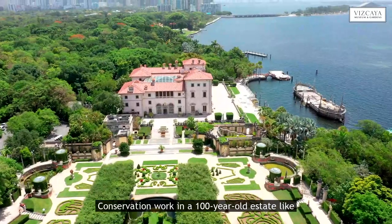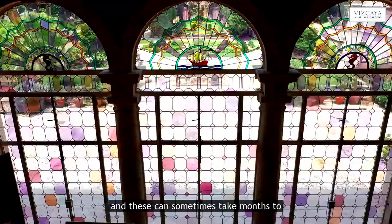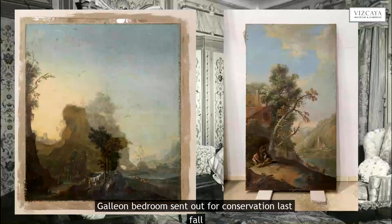Conservation work in a 100-year-old estate like Vizcaya is an ongoing battle. Despite limited staff and resources, there are multiple active projects going on simultaneously, and these can sometimes take months to complete. Let's take a look at a set of five paintings from the galleon bedroom, sent out for conservation last fall, and just reinstalled at Vizcaya this spring.